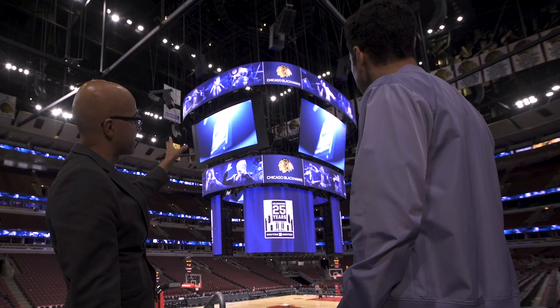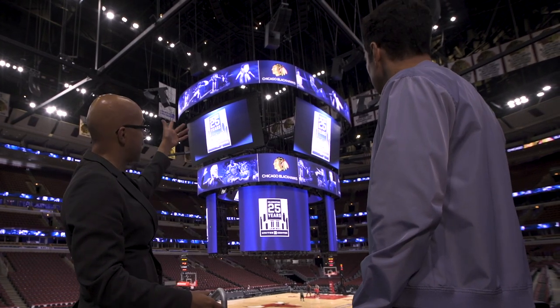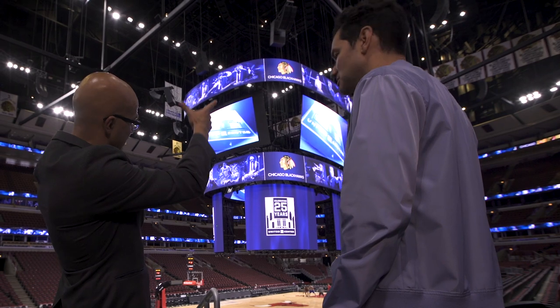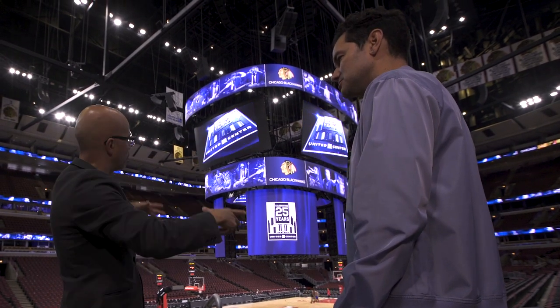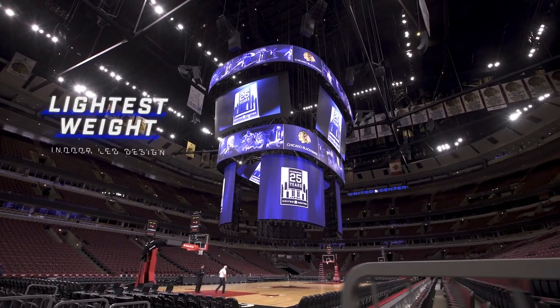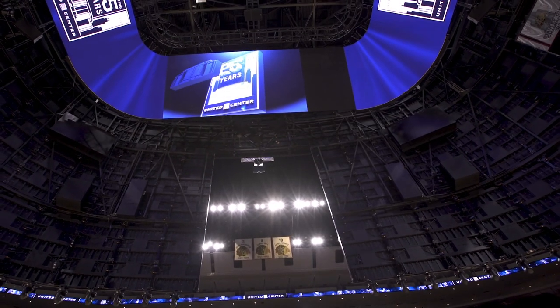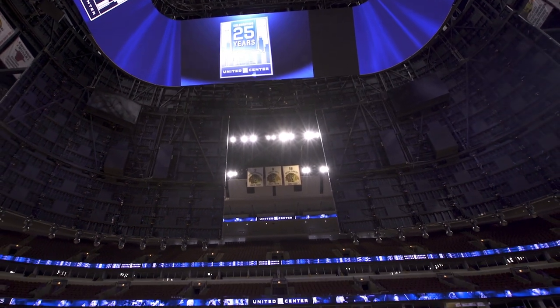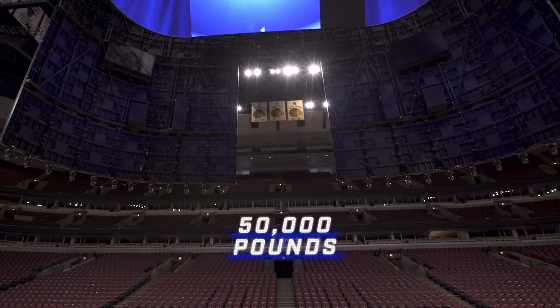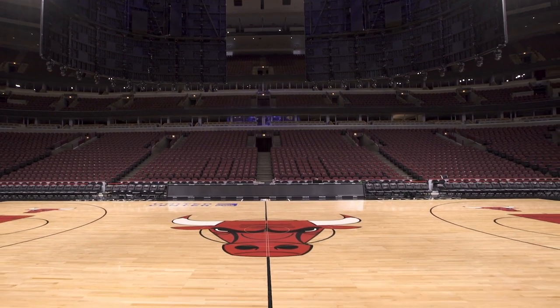The bottom ring is attached to the video board, so that entire structure is on its own hoist and can come down by itself. The top ring is also on its own hoist and can come all the way to the ground. The design is the lightest-weight indoor LED design on the market — all displays weigh about 50,000 pounds total — with very thin, lightweight cabinets. The real story is not how heavy it is, but how light it is.